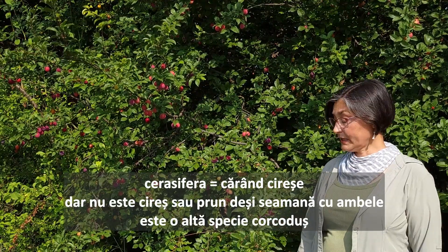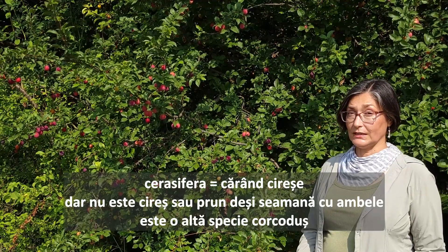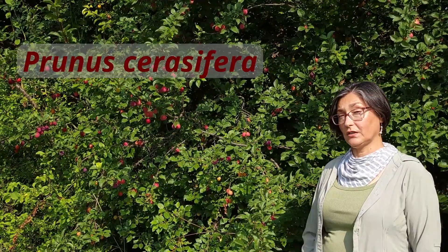Cerasifera, meaning carrying cherries. But it's not a cherry tree and it's not a plum tree, even though it's called cherry plum. It's its own species, Prunus cerasifera.